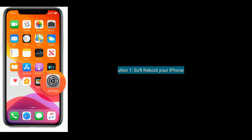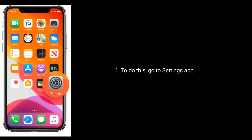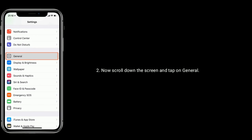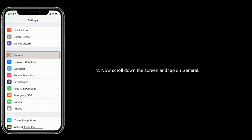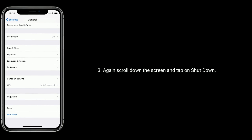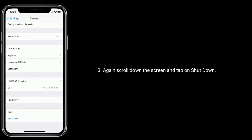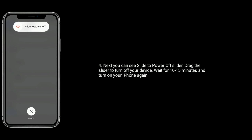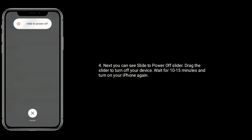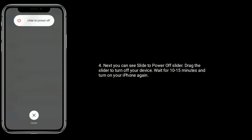Solution 1 is software reboot your iPhone. To do this, go to the Settings app, scroll down and tap on General, then scroll down again and tap on Shutdown. You will see a slide to power off slider — drag it to turn off your device. Wait for 10 to 15 minutes and turn on your iPhone again.